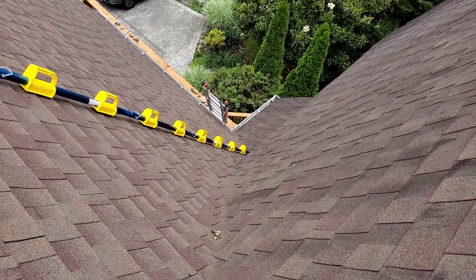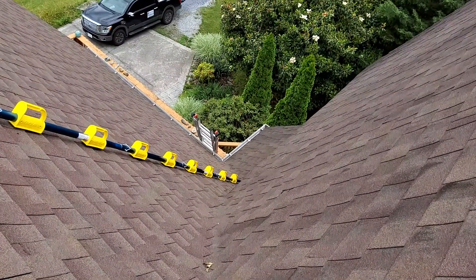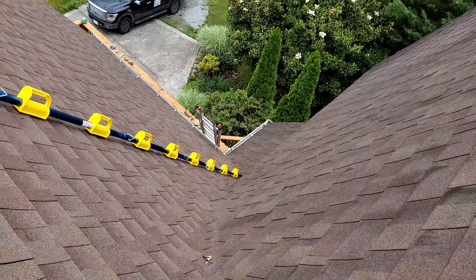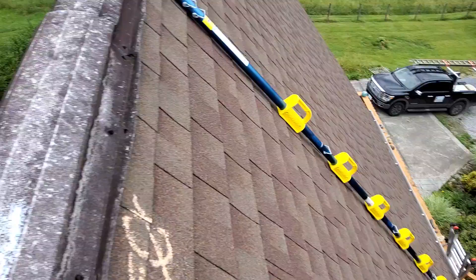We are at 221 Rockingham Road, the Ore residence. We have a two-story gable style roof with a 40-year laminated shingle. Predominant pitch is a 14-12. We have five-inch gutters with no gutter guards. We do have drip edge and we do have felt. We've got weaved valleys and standard aluminum ridge vents.